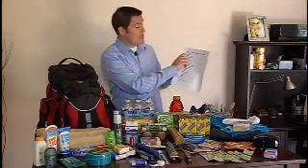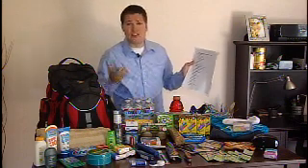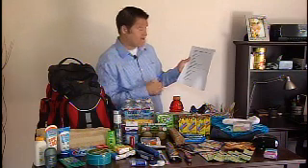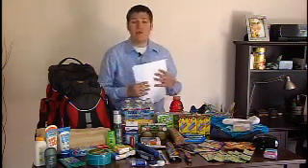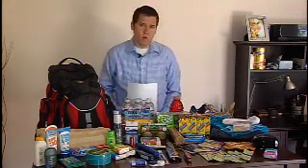We also went ahead and made a list — if we only have five minutes to evacuate — of important items we may want to take, such as important documents, insurance policies, or prescription eyewear. Another list for if you have 30 minutes: maybe you're going to want to take some family photos or other keepsakes that you're not going to want to lose.